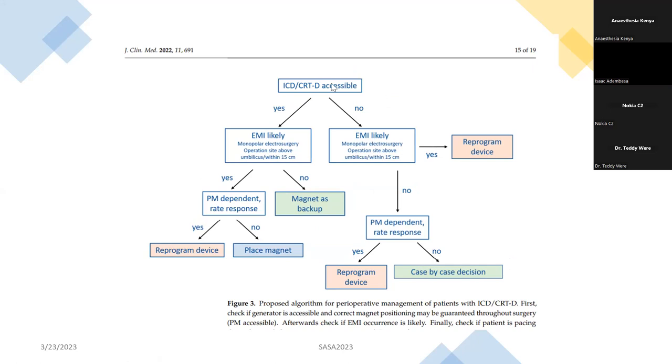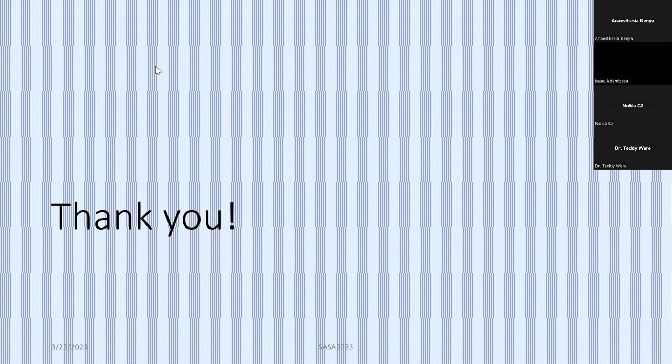Thank you so much. That's the end of my presentation. I'm happy to take any questions.